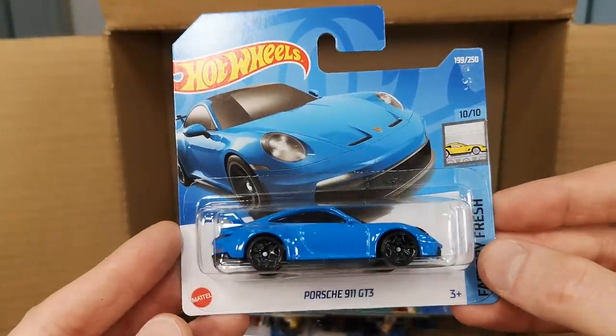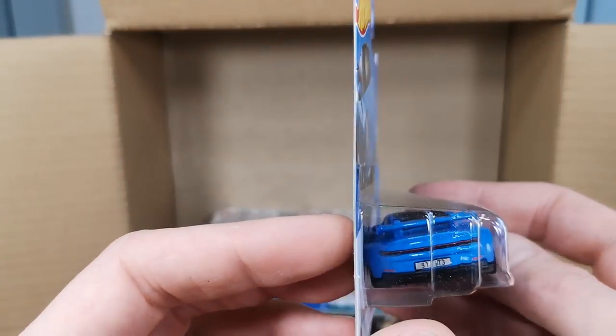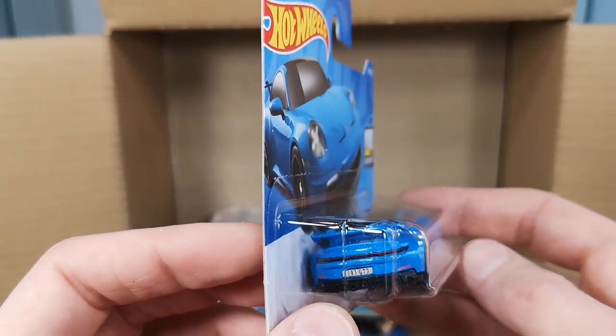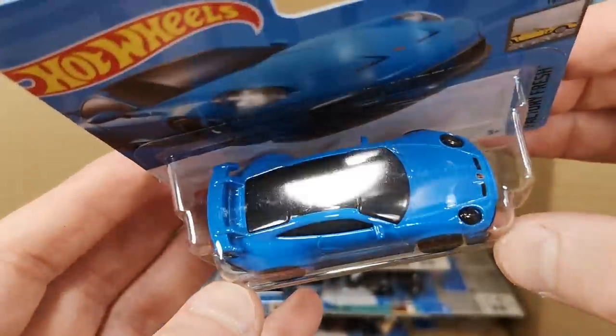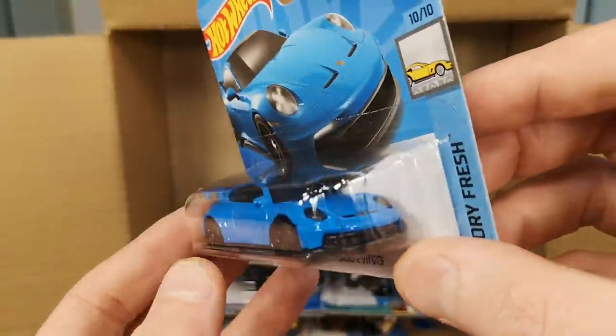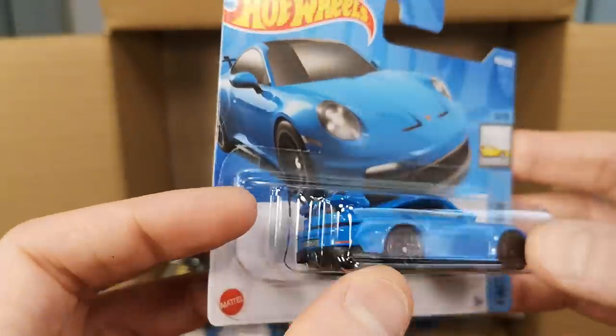Luckily we have another version of that Porsche 911 GT3. I'm going to keep this carded for the thumbnail, and this one does not have a paint chip — the black paint on the roof seems pretty okay. I think you're getting lucky on that one.